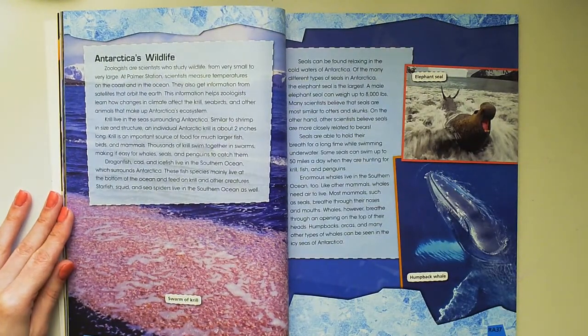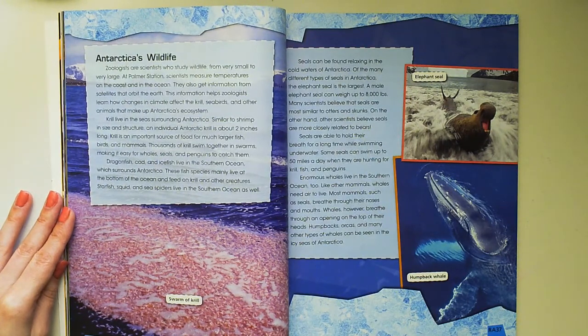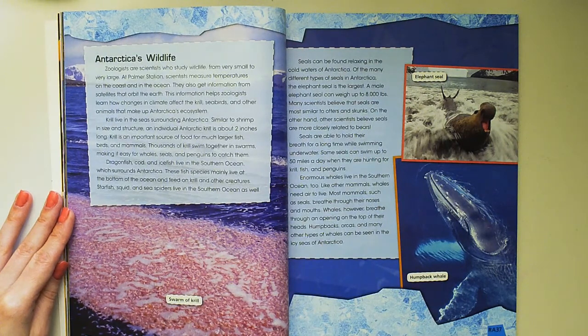Zoologists are scientists who study wildlife from very small to very large. At Palmer Station, scientists measure temperatures on the coast and in the ocean. They also get information from satellites that orbit the Earth. This information helps zoologists learn how changes in climate affect the krill, seabirds, and other animals that make up Antarctica's ecosystem.